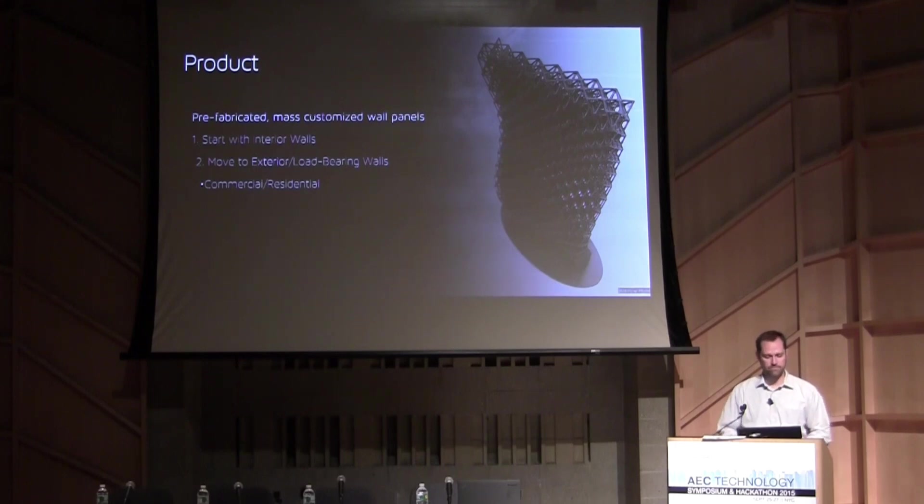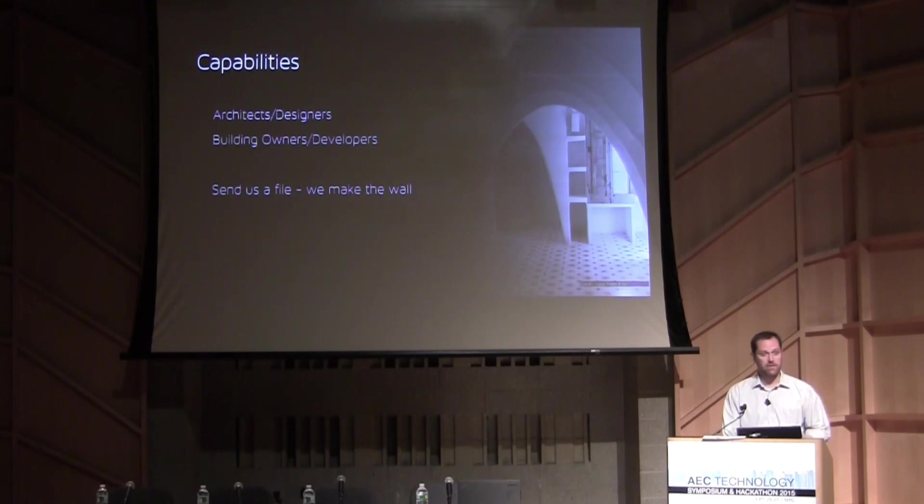That's where we're beginning to have customers. It's really exciting to be here — we've been in stealth mode for over two years and just debuted the business six weeks ago. We give capabilities to architects and designers. If someone sends us a CAD file, whether AutoCAD, Revit, or Rhino, we can translate that into these wall panels.